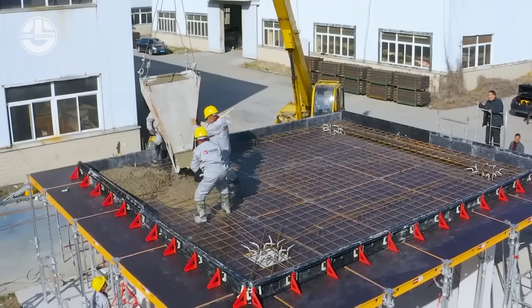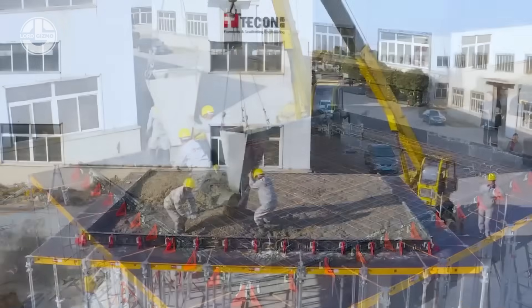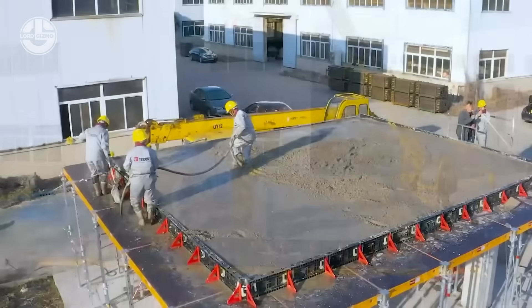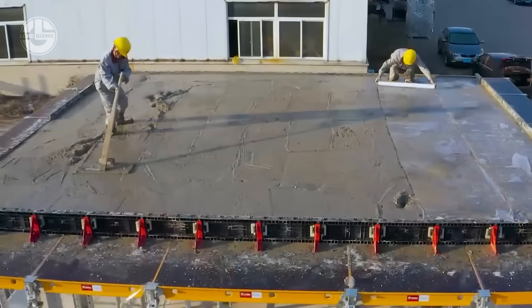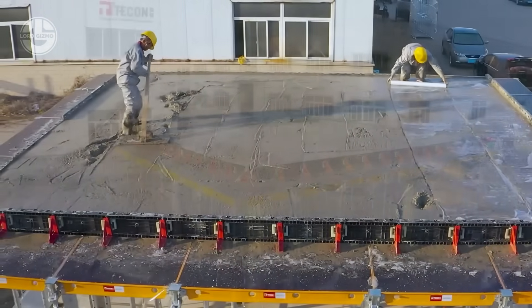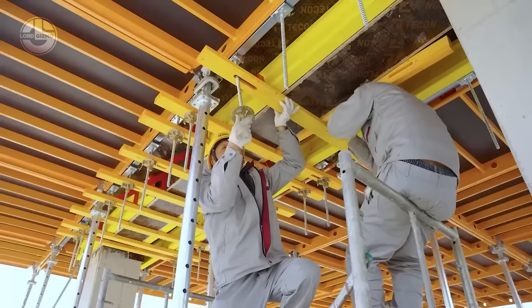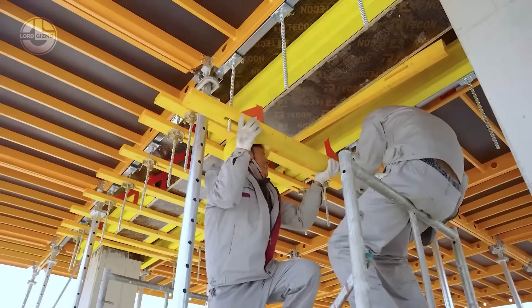During the pouring test, the system holds its shape beautifully. No sagging, no shifting — just a clean, even slab from edge to edge. It's a smart setup that saves time, reduces crew fatigue, and delivers consistent results on every pour.